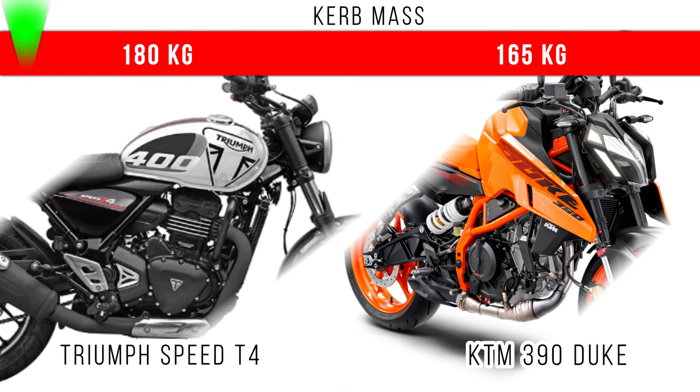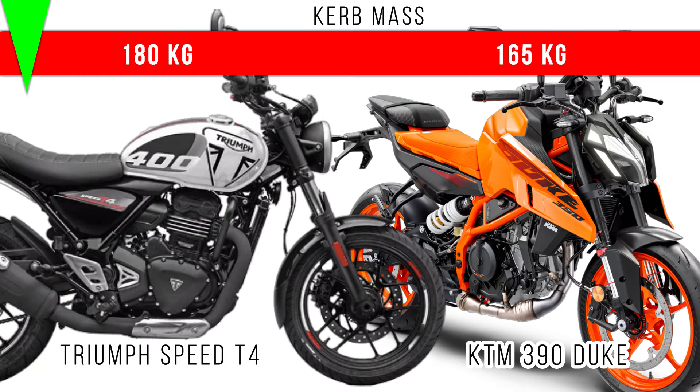Now let's consider curb weight. Here the difference is around 15kg among these two, and lighter is the Triumph Speed T4.